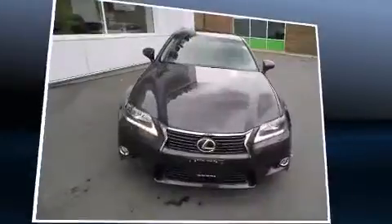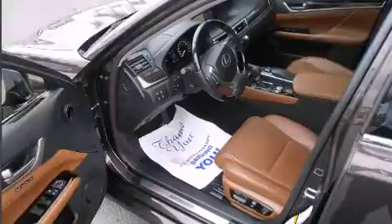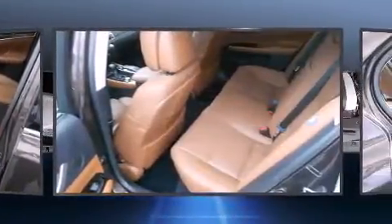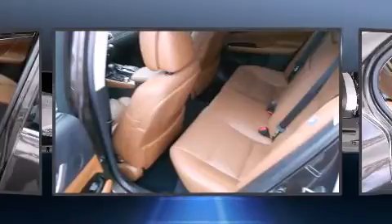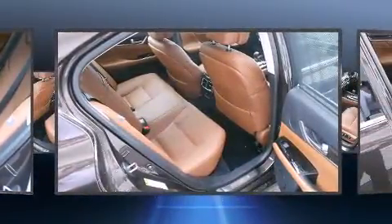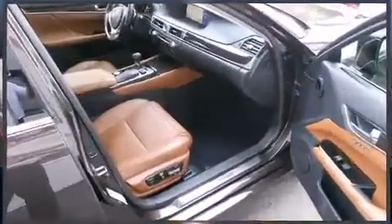All of the premium features expected of a Lexus are offered, including delay-off headlights, a built-in garage door transmitter, automatic dimming door mirrors, heated and ventilated seats, front dual-zone air conditioning, rain-sensing wipers, and leather upholstery. For drivers who enjoy the natural environment, a power moonroof allows an infusion of fresh air.